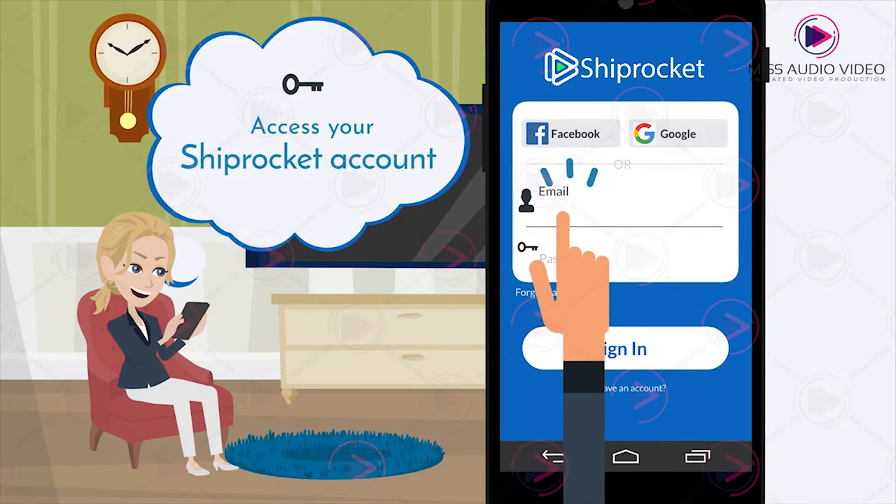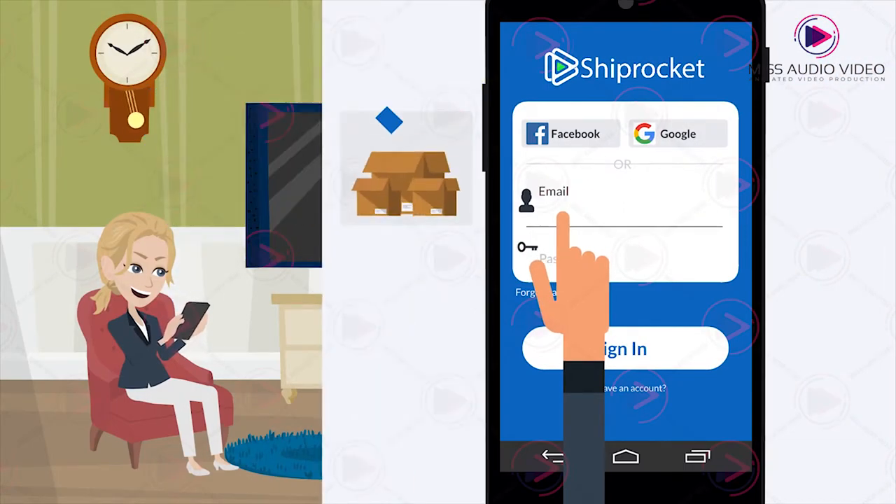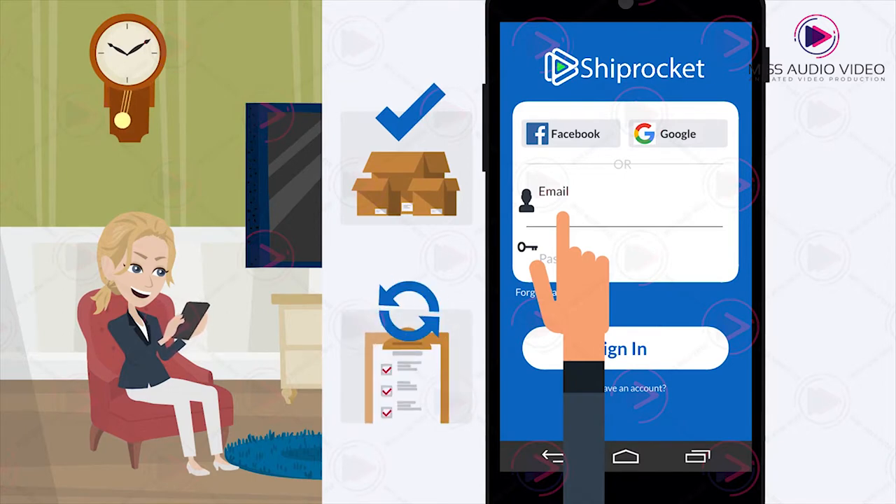Just access your Shiprocket account for shipping and get inventory managed and orders auto-synced.